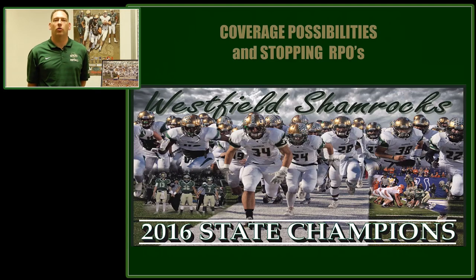Hi, my name is Jake Gilbert. I'm the head football coach at Westfield High School in Westfield, Indiana. We were this year's 2016 5A state champions. A big reason that we were successful on the field this year is our defense gave up 14 points a game.